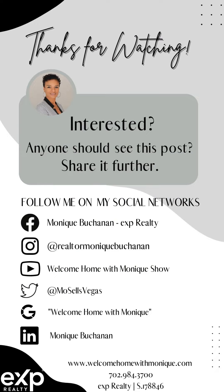So there you go. That's my partner Dawn. Reach out to me if you want to sell your property and upgrade into this beautiful property. A hundred grand down — that's 20% — and your payment will be reasonable. Monique Buchanan, 702-984-3700.